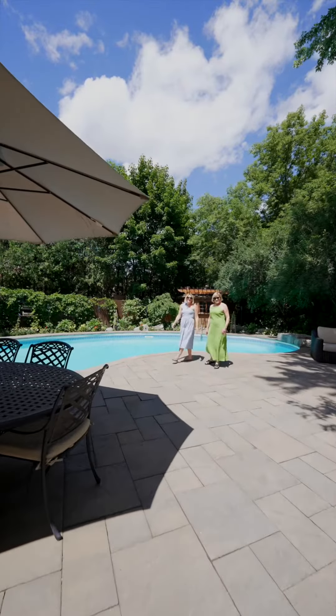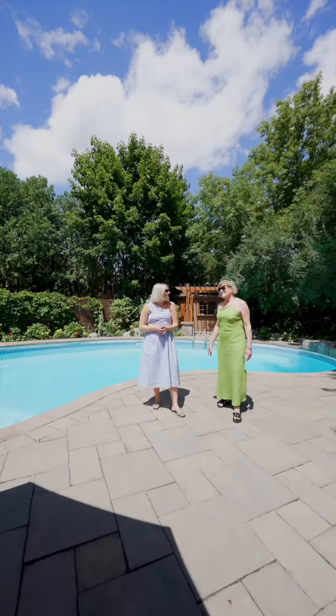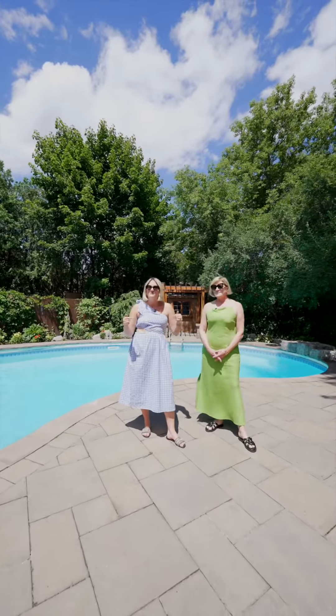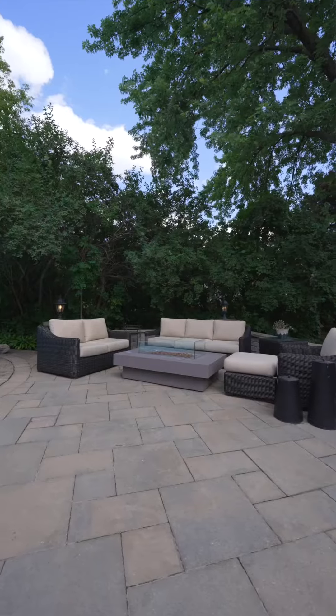Hello and welcome. We are here today in the heart of Unionville. I cannot think of a better place to be than right here in this beautiful backyard oasis. Let us introduce you to 12 Trumport Court.